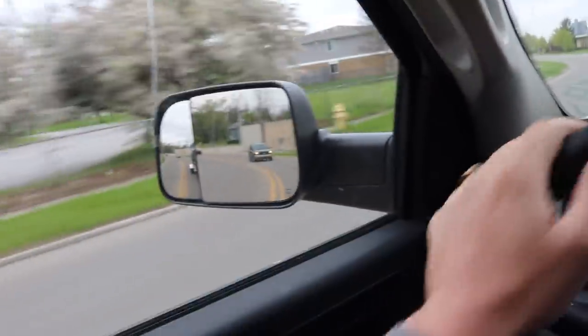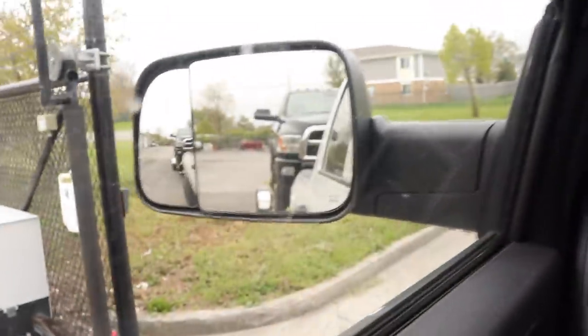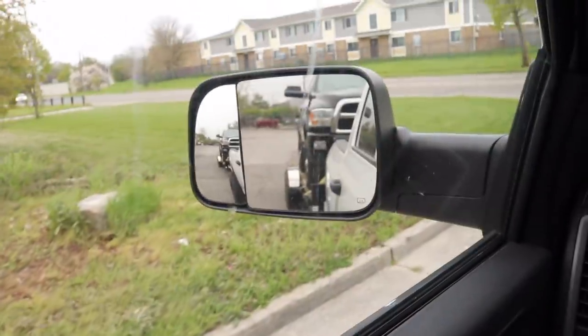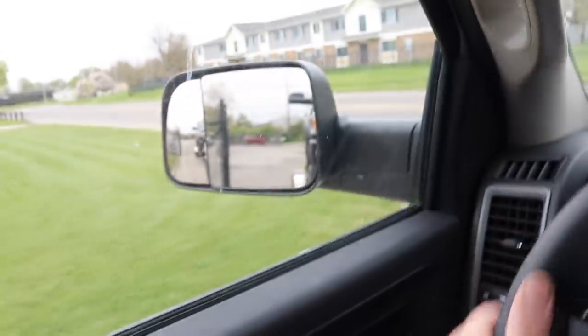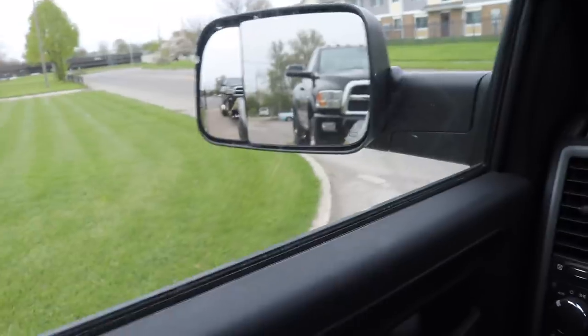We're going to unload this thing and get the new truck loaded up. I'll probably show you glimpses of the new truck when it's on the trailer, but full reveal once we get it back to the house. The first gen is gone - the 6-speed is picked up. Pretty excited about this one. He's painting the new grill, which is going to be a huge factor in the look of this truck. So we're going to get this thing back home and unloaded, and give you a full rundown on what he did with the truck.